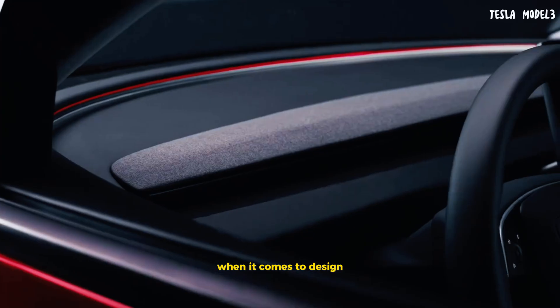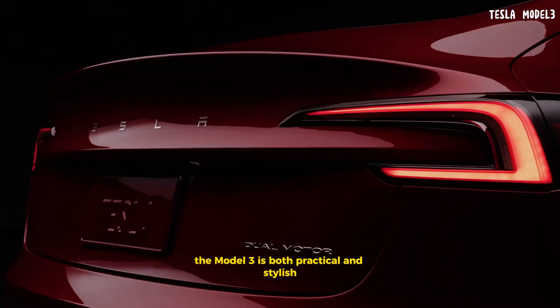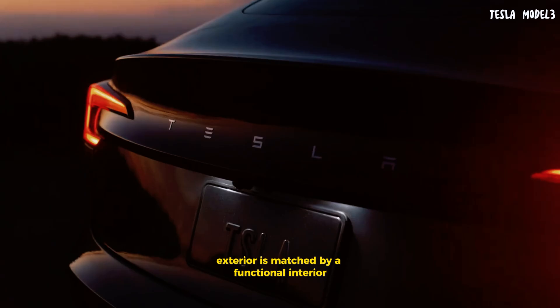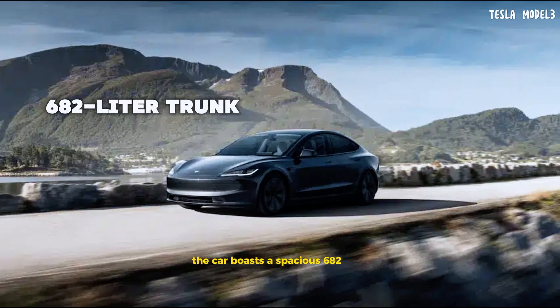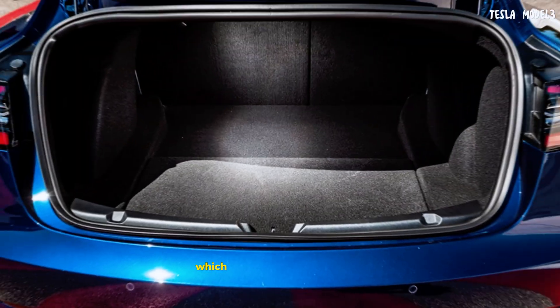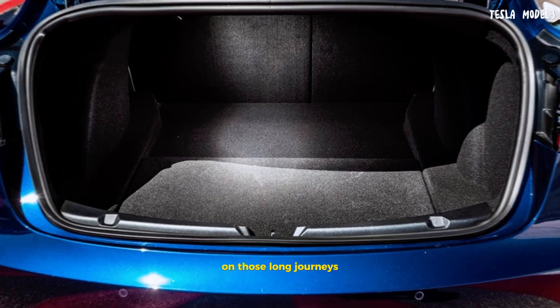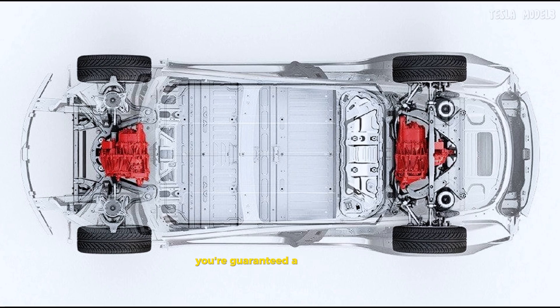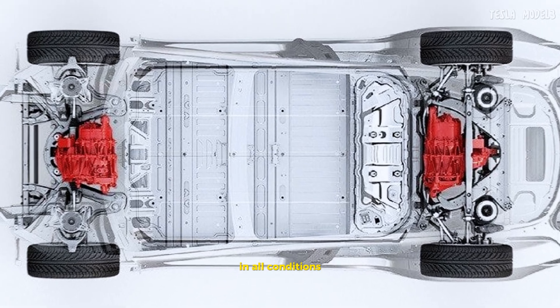When it comes to design, the Model 3 is both practical and stylish. Its sleek, minimalist exterior is matched by a functional interior. The car boasts a spacious 682-liter trunk, which is perfect for your luggage on those long journeys. Plus, with an all-wheel drive system and automatic transmission, you're guaranteed a smooth and controlled ride in all conditions.